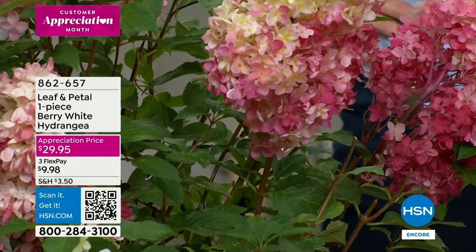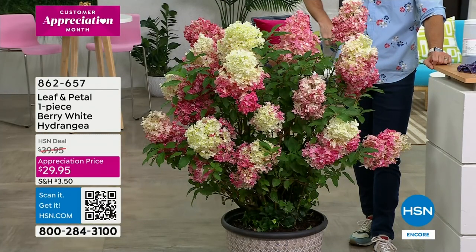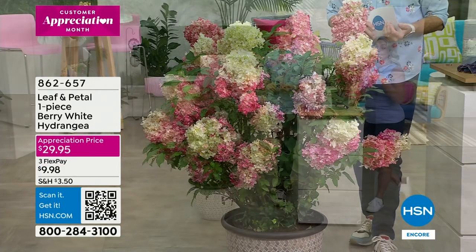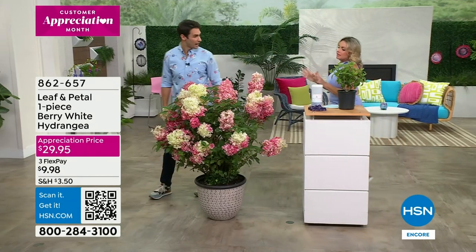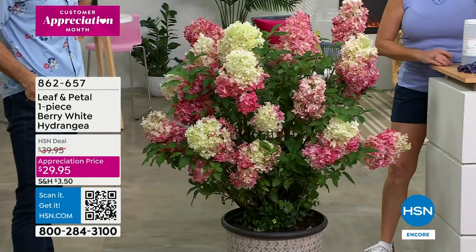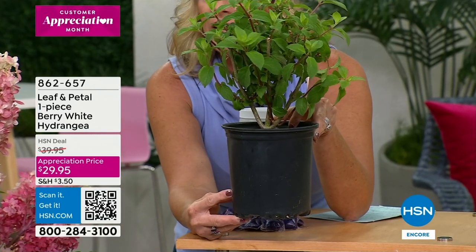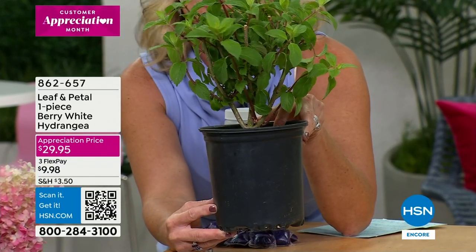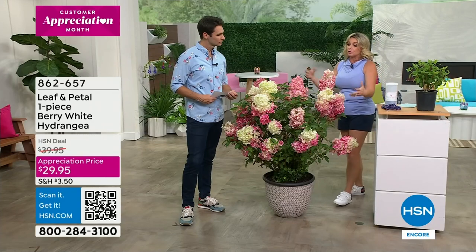As it ages it deepens in color, so that's where you get that beautiful kind of raspberry color. They're also fabulous dried — if you want to let them mature on the plant, you can cut them and dry them and bring them inside. This is about a second-year plant when you receive it. You're going to get a nice big one-gallon plant, really well packaged, shipped fresh. All you have to do is put it into a container or in the ground, give it a lot of water, and the very first year you will start to get blooms.